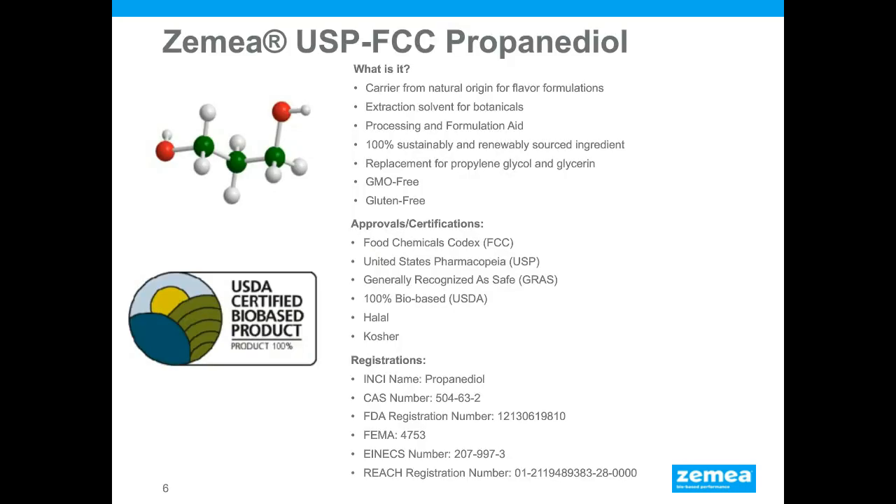Zemea USP/FCC propanediol can act as a carrier for flavors, an extraction solvent for botanicals, a process aid, and a formulation aid. It is 100% sustainably and renewably sourced, and can replace either propylene glycol or glycerin in current formulations. It is GMO-free, gluten-free, listed on the FCC and US Pharmacopeia, has GRAS status, is 100% bio-based per the USDA BioPreferred program, and is halal and kosher certified, with a CAS number, INCI number, and REACH registration.